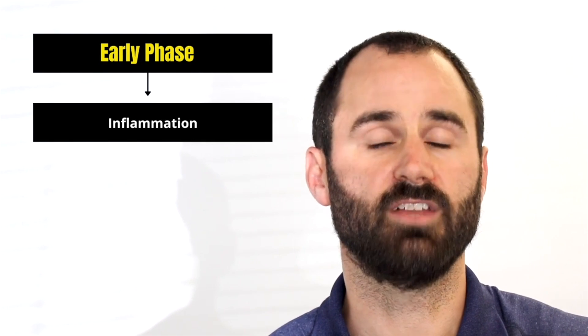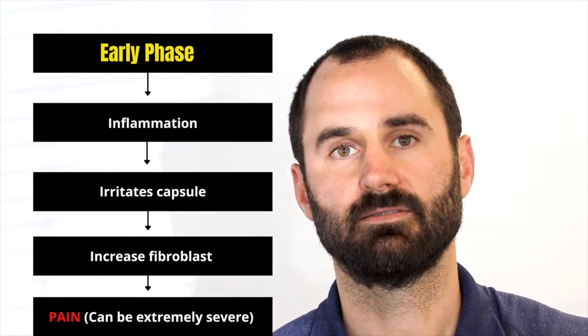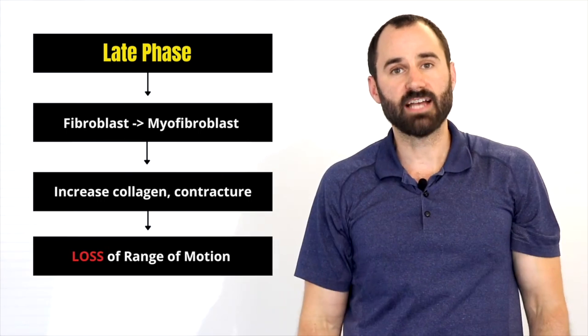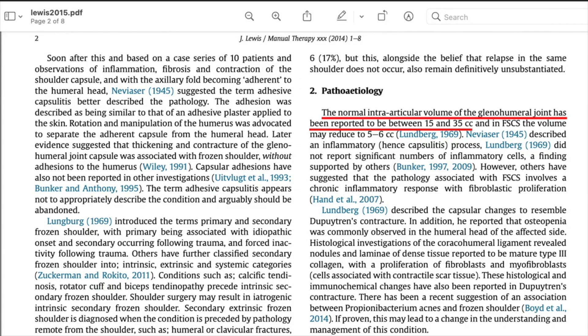With frozen shoulder, there's typically an early phase and a late phase, though there's a lot of variability in presentations. In the early phase, it's primarily inflammation — something has caused the shoulder to become very inflamed, which irritates the synovial or capsule and increases fibroblasts. As the condition progresses into the late phase, those fibroblasts change into myofibroblasts, causing an increase in collagen and contracture of the capsule. In normal shoulders, the volume is between 15 and 35 cubic centimeters, compared to severe frozen shoulder cases which have only 5 to 6 cubic centimeters.